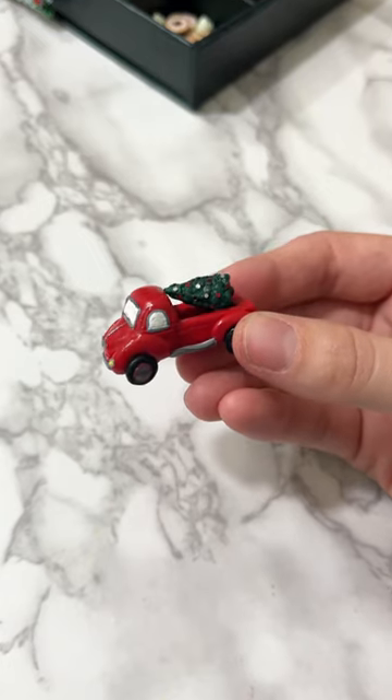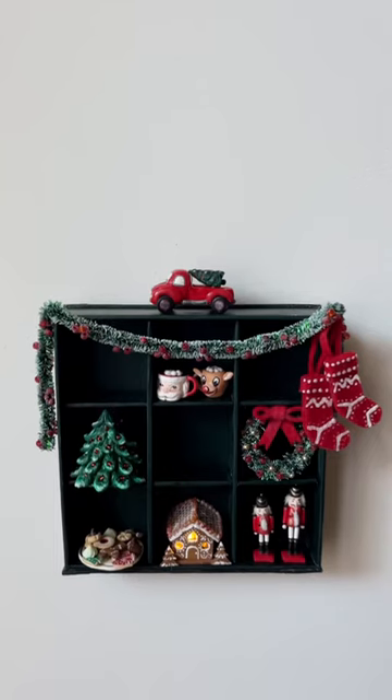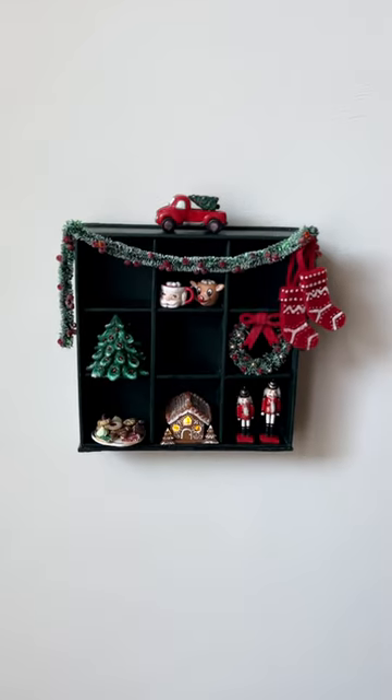I think it turned out so cute and it fits perfectly on the top of my shelf. Let me know what you think I should make next.